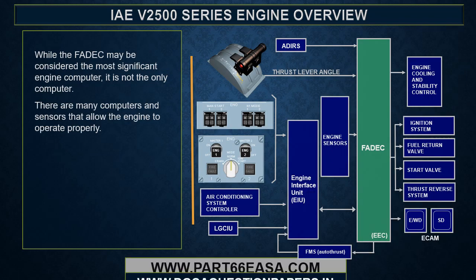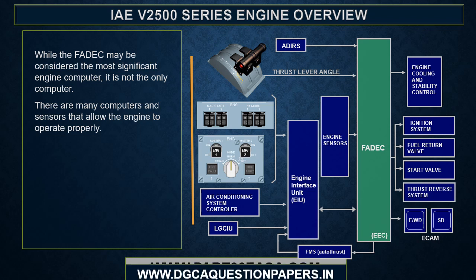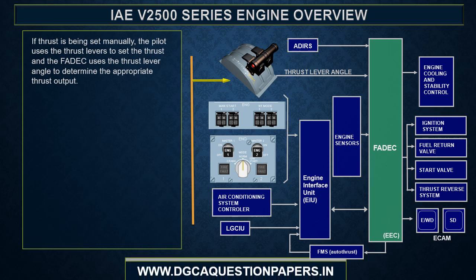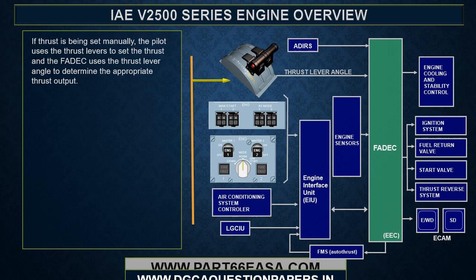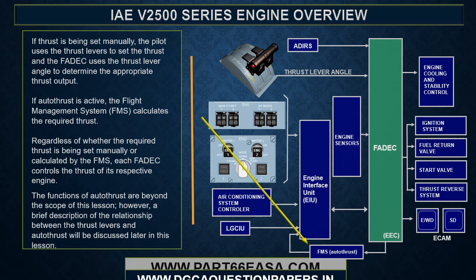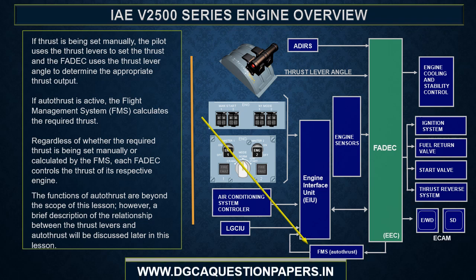While the FADEC may be considered the most significant engine computer, it is not the only computer — there are many computers and sensors that allow the engine to operate properly. If thrust is being set manually, the pilot uses the thrust levers and the FADEC uses the thrust lever angle to determine the appropriate thrust output. If autothrust is active, the flight management system calculates the required thrust. Regardless, each FADEC controls the thrust of its respective engine.